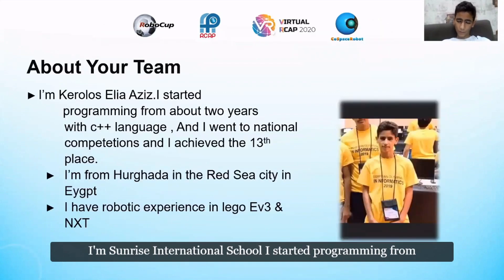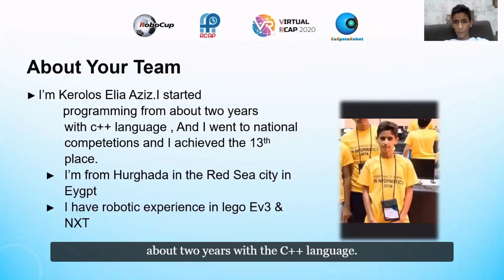I started programming about two years ago with C++. I then moved to a national programming competition and achieved 13th place. I also have some experience in robotics with Lego EV3 and NXT.